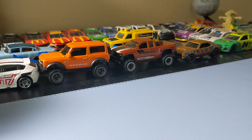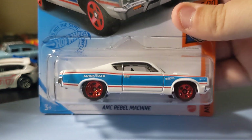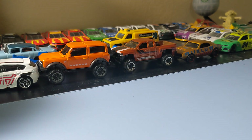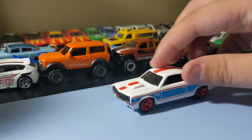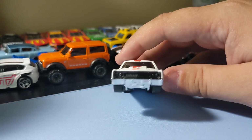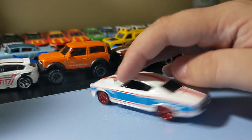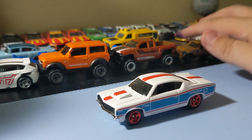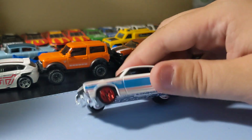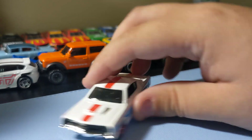Next up is the AMC Rebel Machine. Really cool. I love that blue — it has a good wrench on it, so I think that's really cool. I love these old-school muscle cars. Can't go wrong with them. The AMC Rebel Machine is a cool one — underrated muscle car, in my opinion. Cool front end and rear end. Runs pretty good. It's a pretty cool casting. I like it. I like that front end too.